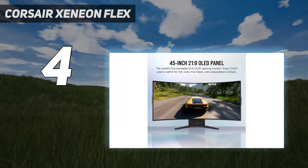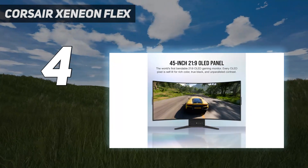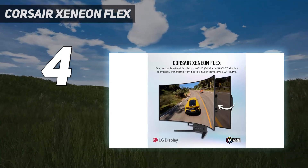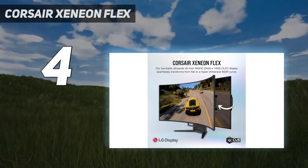There's no such thing as a perfect product, and the Xeneon Flex has a couple of dings due to its relatively low pixel density, courtesy of the 45-inch panel, and slight misses in width.